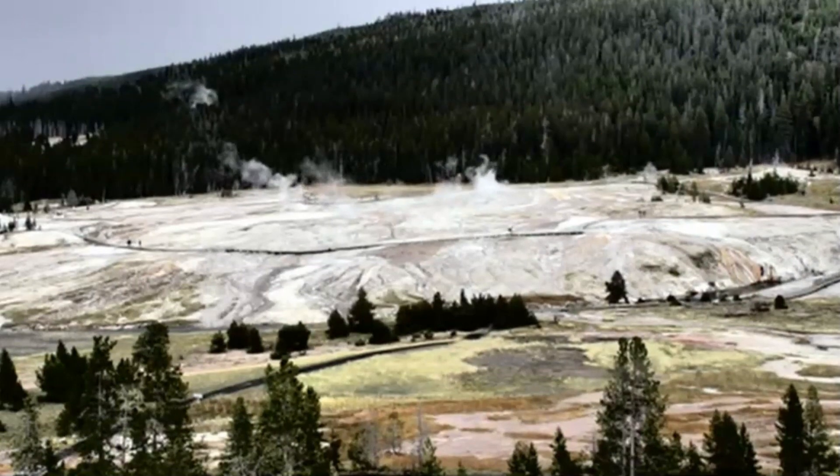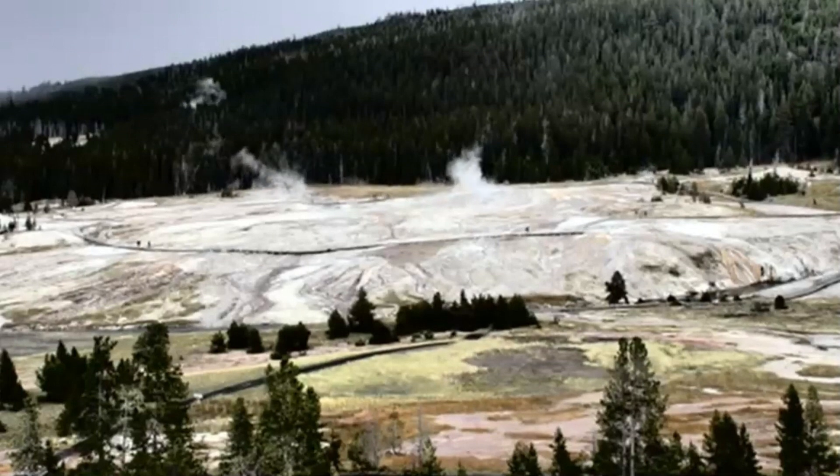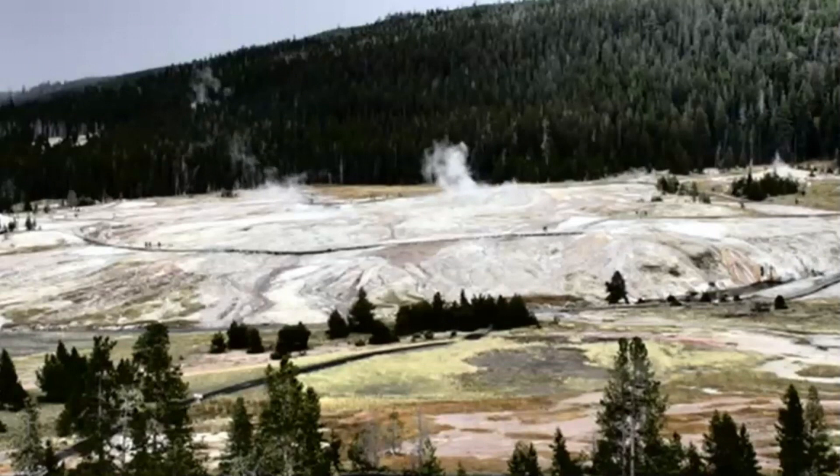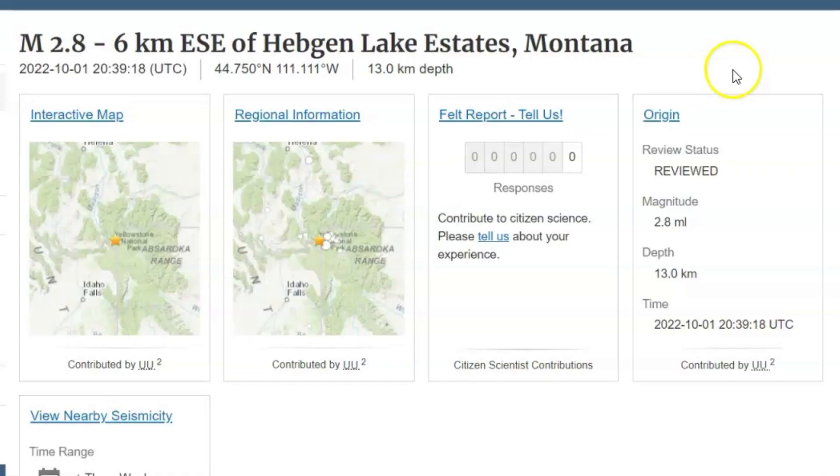They got some snow on the mountains at the higher elevations. Here we have a live view of the Old Faithful webcam. They've had several earthquakes today. The largest was a magnitude 2.8 earthquake near Hedgin Lake, occurring at 3:39 PM local time at a depth of 13 km or 8.1 miles below sea level.